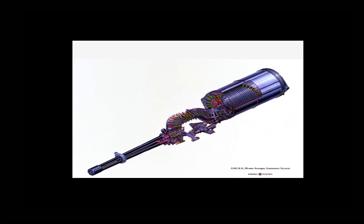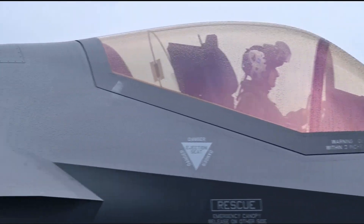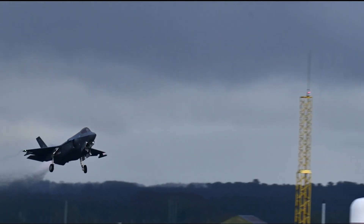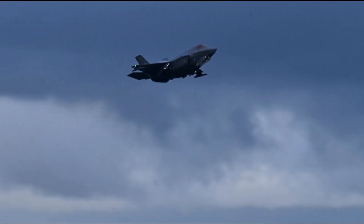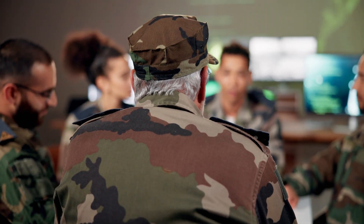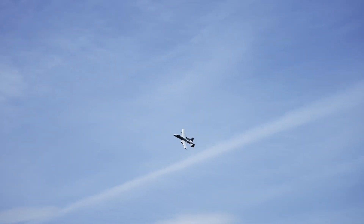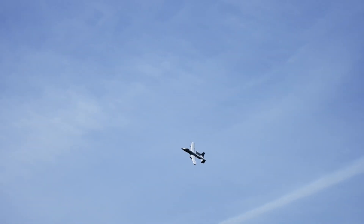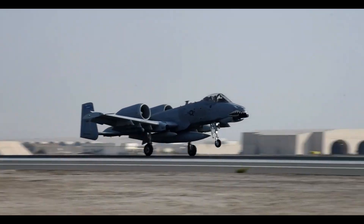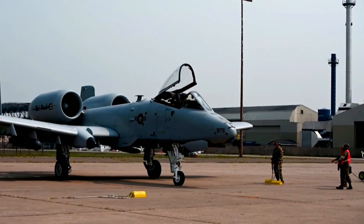Despite its legendary status, the A-10's future is uncertain. The Air Force has pushed for its retirement, arguing that newer aircraft like the F-35 can take over its role. But ground troops and military experts disagree — nothing can replace the Warthog's ability to loiter over battlefields and deliver precise, devastating firepower. For now, the A-10 remains in service, upgraded with modern avionics and weaponry, proving that sometimes old-school brute force is still the best option.